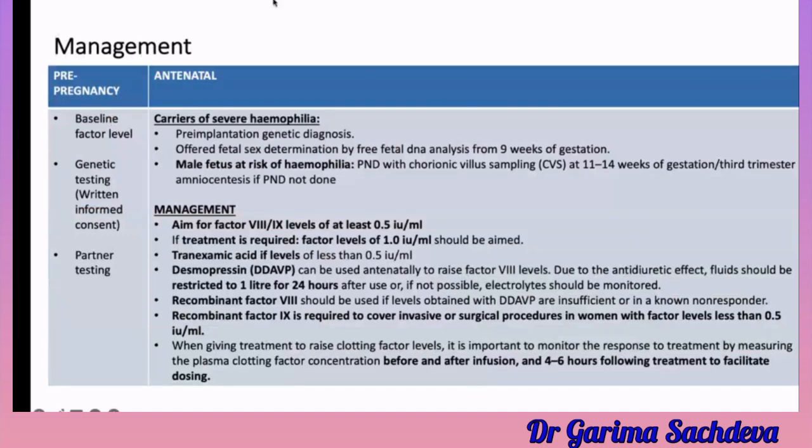For pre-pregnancy management, you need to establish baseline factor levels to classify severity as mild, moderate, or severe. You also need to know the status of the partner, because if the partner is affected, this influences inheritance risk. Genetic testing and partner testing should be done.